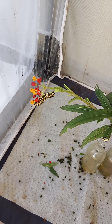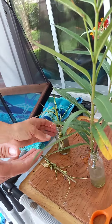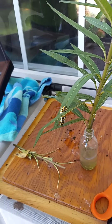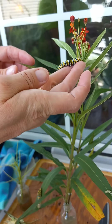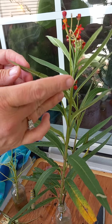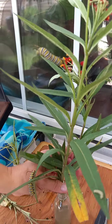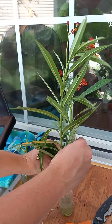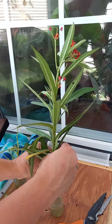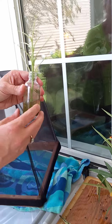The zebra longwing is the Florida state butterfly — it's yellow and black stripes. You're hungry, I know you are. So beautiful. I think I need to cut this plant more because it's going to be too tall. There we go.